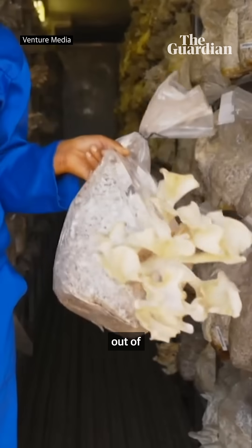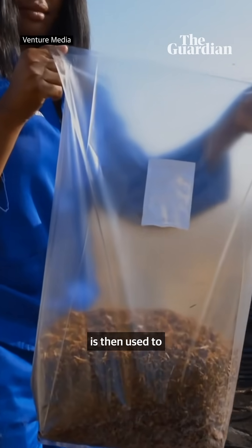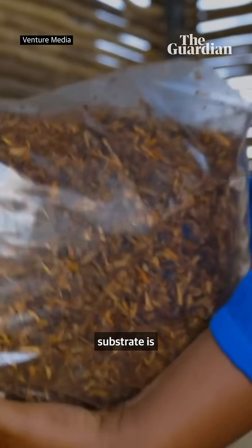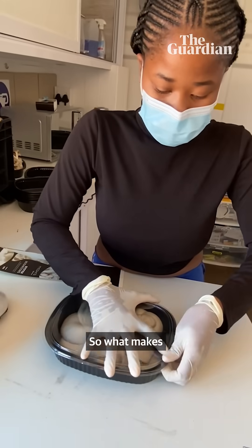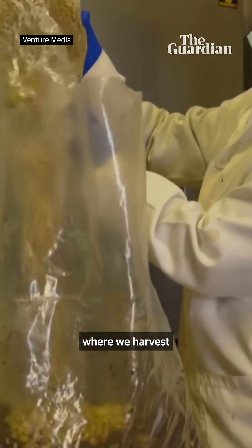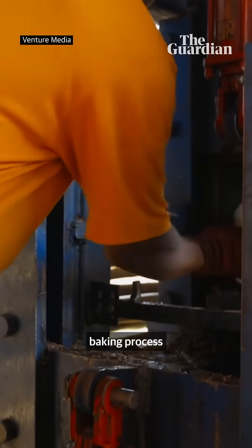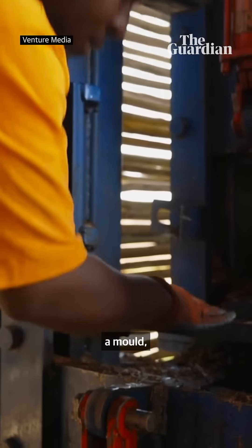We grow mushrooms out of encroaching bushes, and the spent mushroom substrate is then used to make bricks. In normal mushroom cultivation that spent mushroom substrate is thrown away. What makes Mycoherb different is that those bags where we harvest the mushrooms from are then baked.